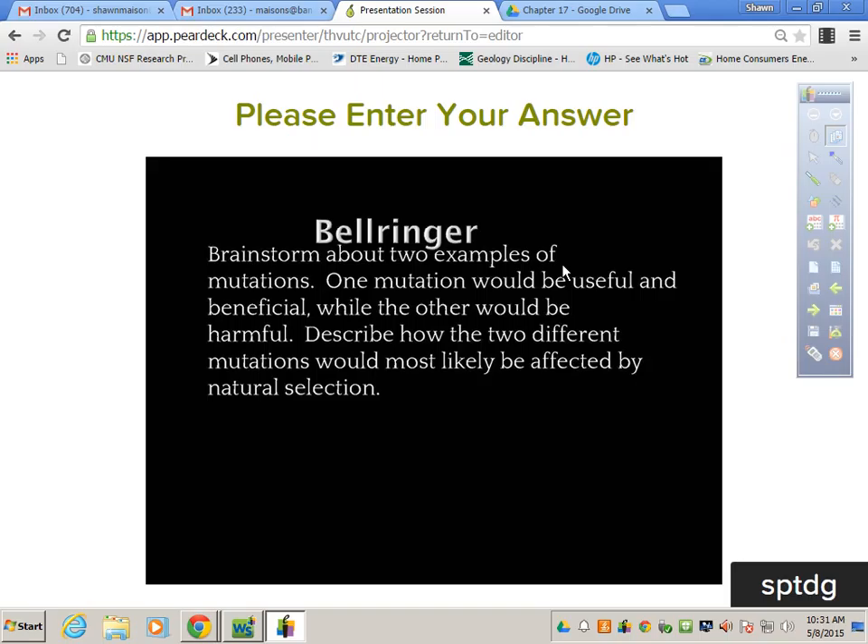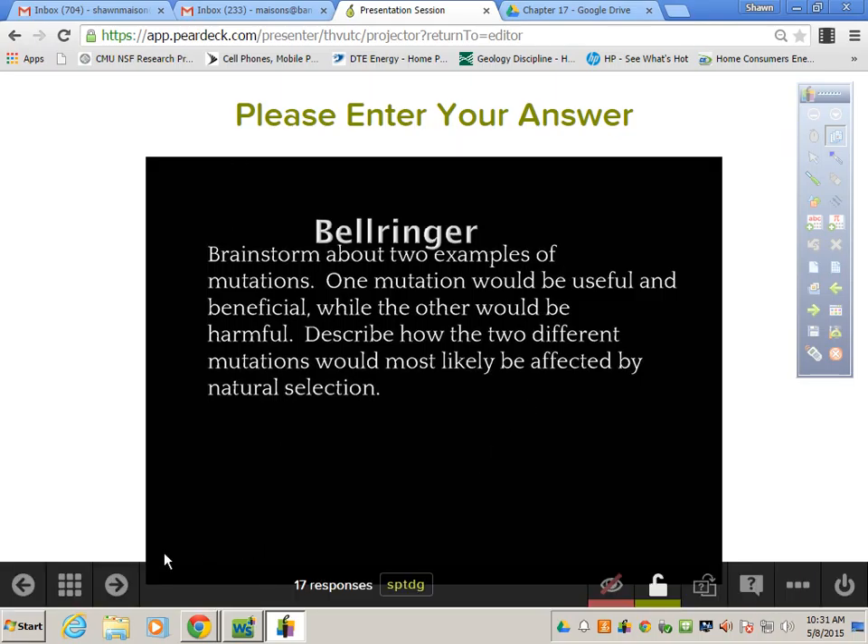Brainstorm two examples of mutations. One mutation would be useful, while the other would be harmful. Describe the two different mutations and how they would most likely be affected by natural selection.